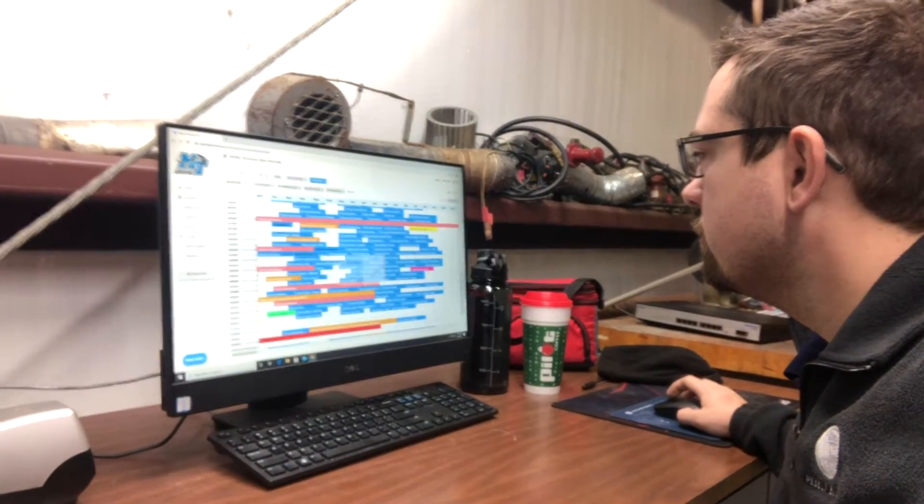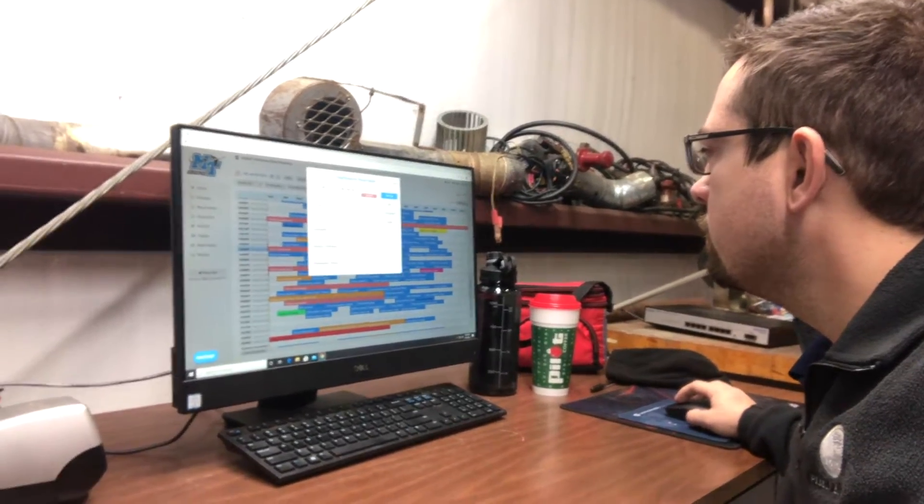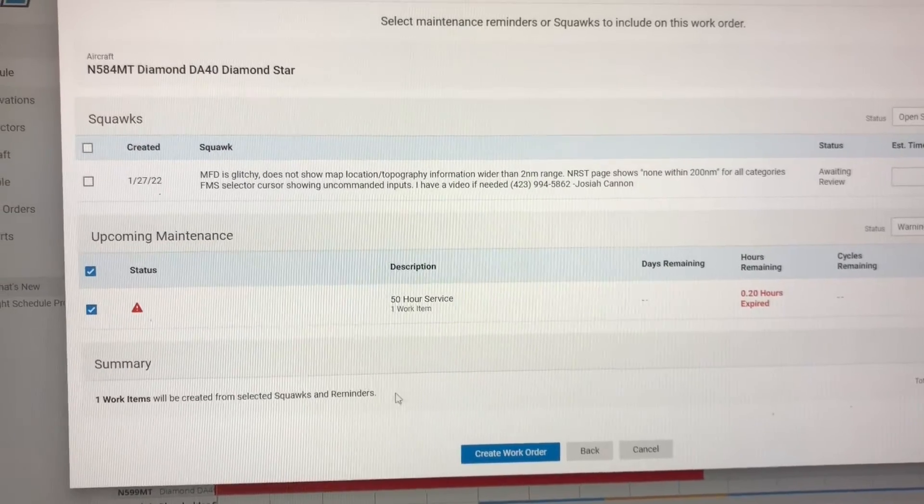The first thing we typically do when we get to the hangar is go over the schedule and see what aircraft are coming up due on an inspection, so that way we can plan out what we've got going on for the day.